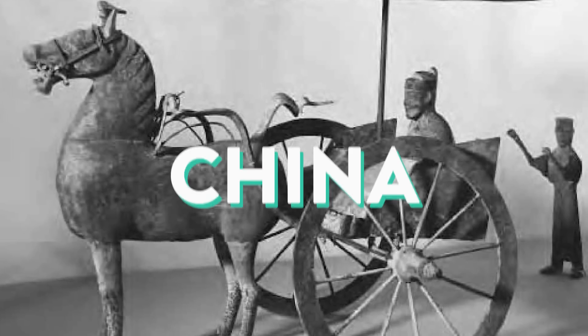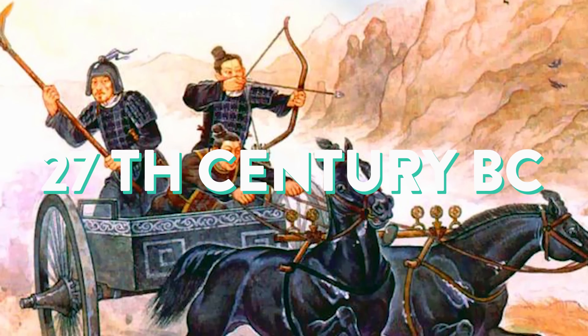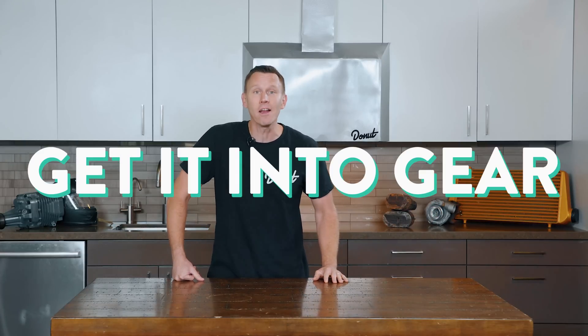Gears are super old. The first ones we know of were on a chariot in China from maybe the 27th century BC under mythical Chinese emperor Huangdi. But that's not to say they're not older than that. And before they were invented, if you told somebody to get it into gear, well, they had no idea what you're talking about!